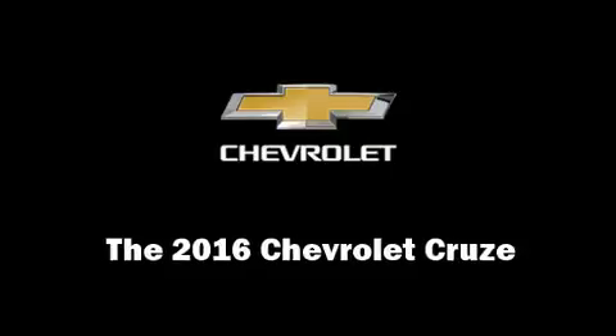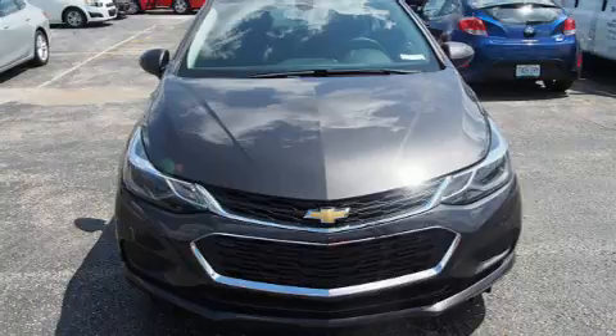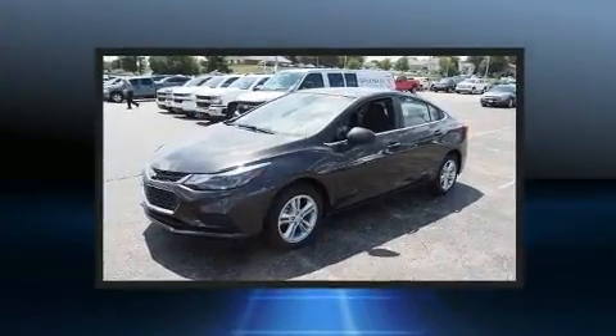Step into the 2016 Chevrolet Cruze. This four-door, five-passenger sedan provides a satisfying ride for all passengers.